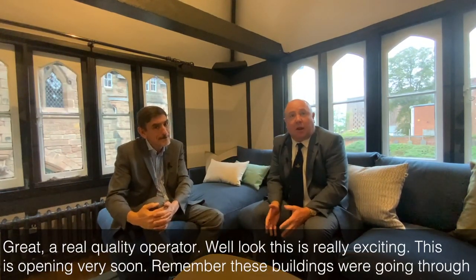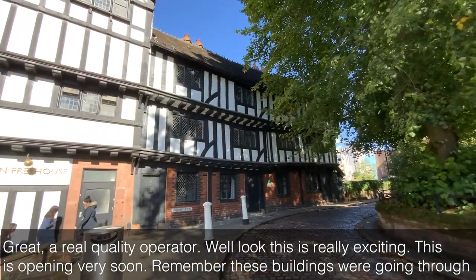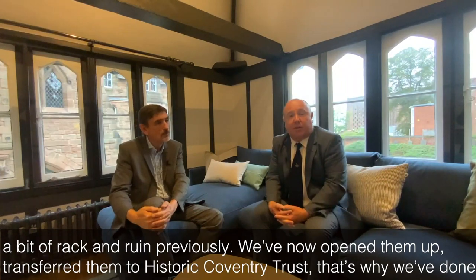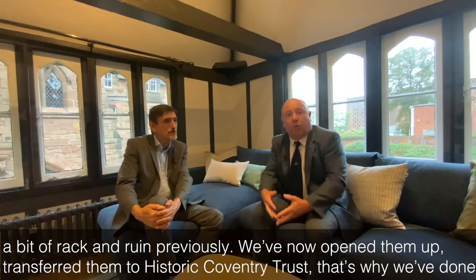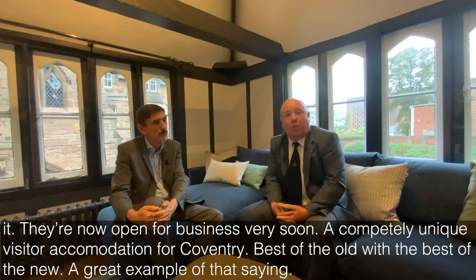Well, look, this is really exciting. This is opening very soon. Remember, these buildings were going to a bit of rack and ruin previously. We've now opened them up, transferred them to Historic Coventry Trust. They're now open for business very soon — a completely unique visitor accommodation for Coventry. The best of the old with the best of the new. A great example of that saying.